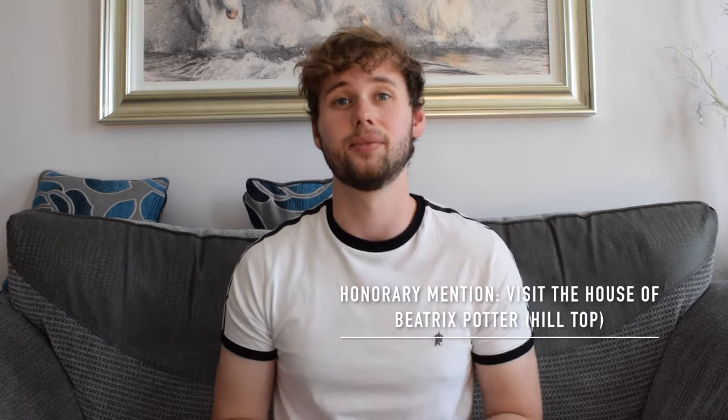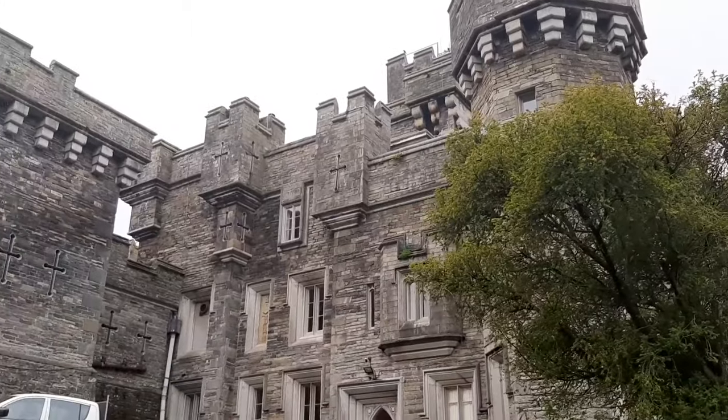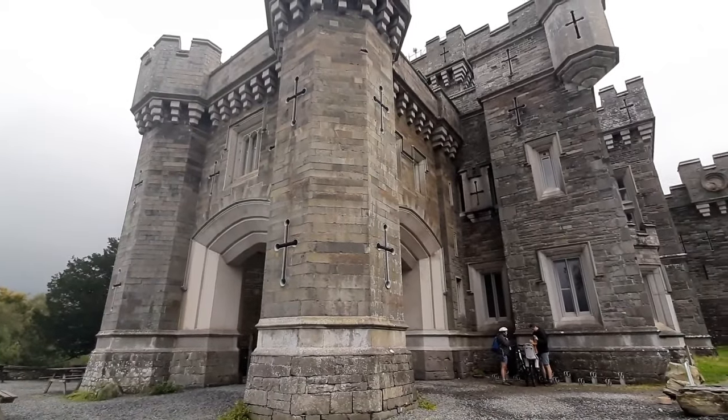Beatrix Potter's house, called Hilltop, is about five minutes up the road from this castle in the Lake District and is also worth a visit. She actually stayed at Wray Castle on a holiday and it's regarded as the start of her love with the Lake District, so you can find out all about that inside the house.